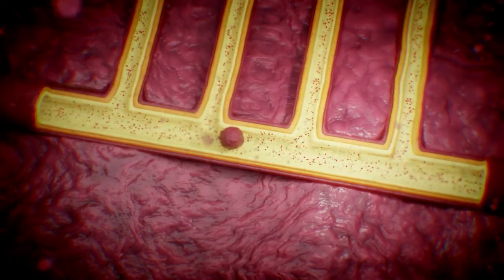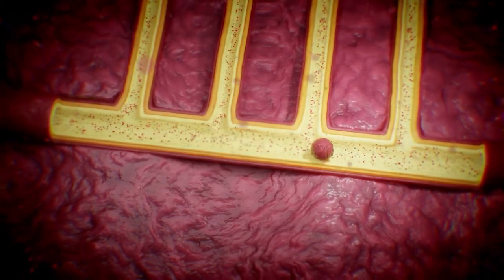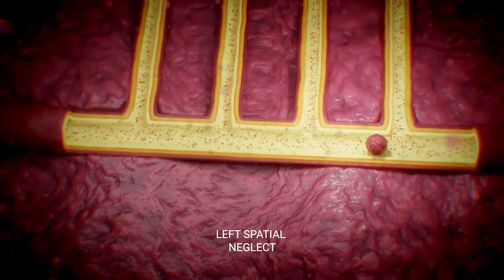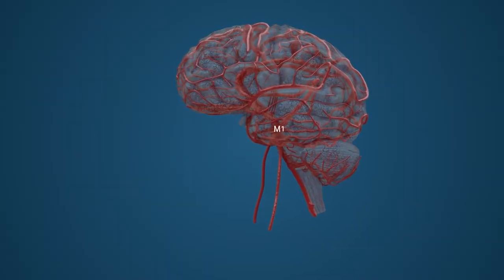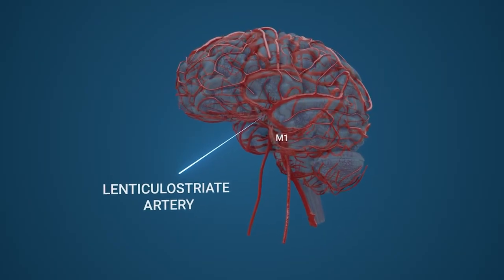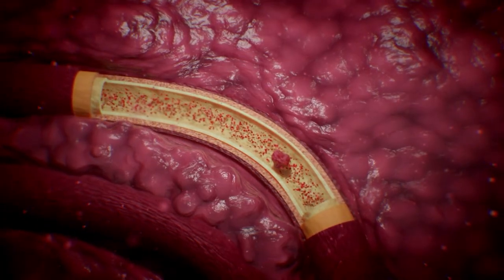A left lenticulostriate infarct will result in language impairment, or aphasia, while a clot obstruction in the right lenticulostriate arteries will induce left spatial neglect, where patients are unaware of objects on their left side. In contrast, large embolic clots that become wedged along the M1 segment of the MCA lead to the most severe symptoms of an MCA stroke, as oxygenated blood is prevented from travelling the remainder of the MCA's course.